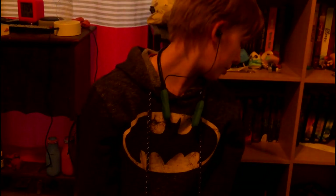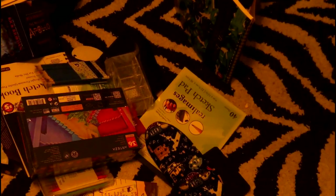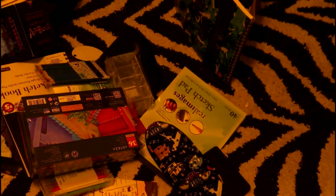Alright, hey guys, welcome back to another video. Today we're going to be sorting through all of the Christmas presents that I got. It's going to be kind of a long video, you know.